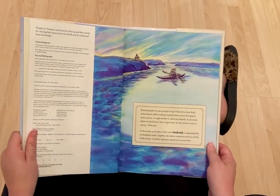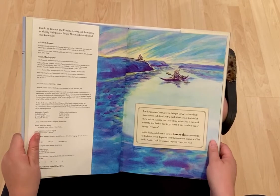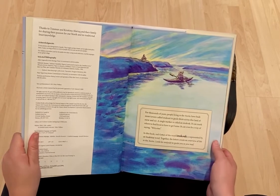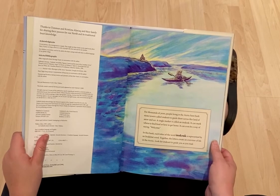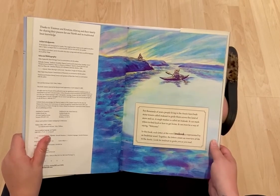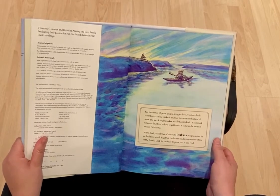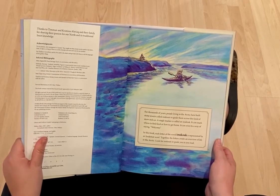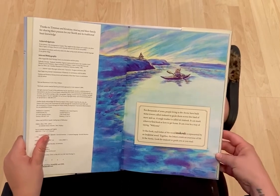For thousands of years, people living in the Arctic have built stone towers called Inuksuk to guide them to cross the land of snow and ice. A single marker is called an Inuksuk. It can mark where to find food or how to get home. It can even be a way of saying welcome.